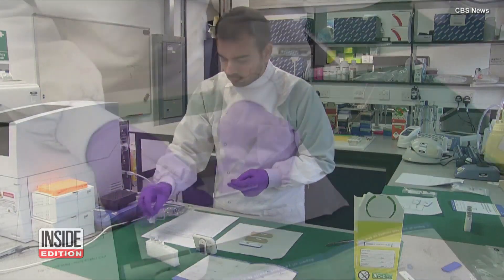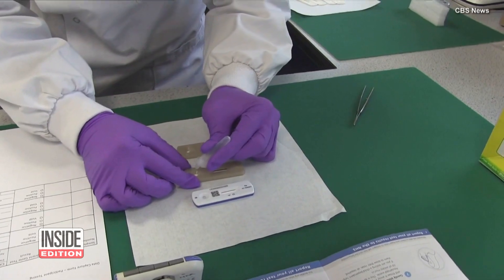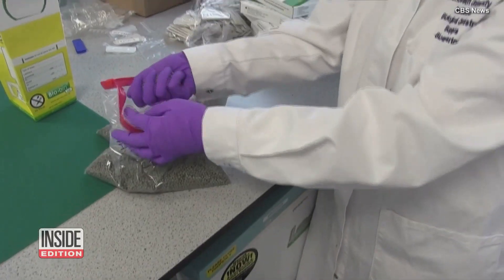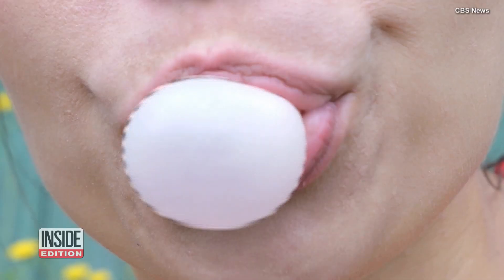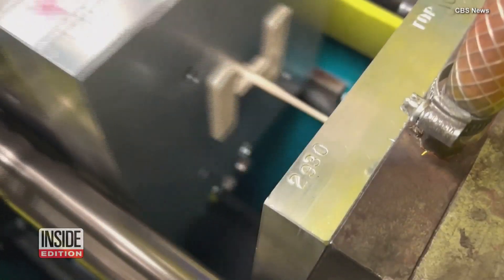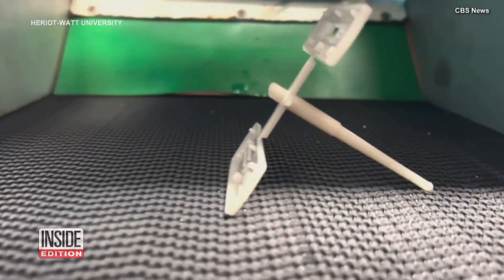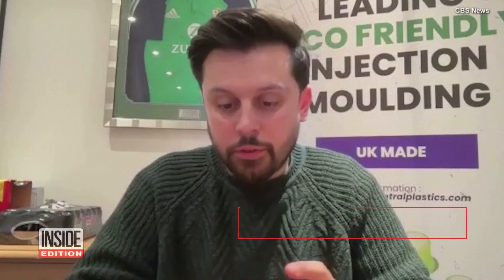British scientists are trying to reduce the amount of waste at-home tests create, telling CBS News they are using limestone, parts of old appliances, and even bubblegum to create prototypes of eco-friendly products that they say could reduce the carbon footprint of these tests by half. We have the machinery, the skill sets, and all the knowledge that we need to be able to turn this into a mass-produced item.